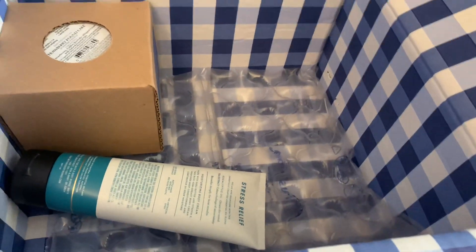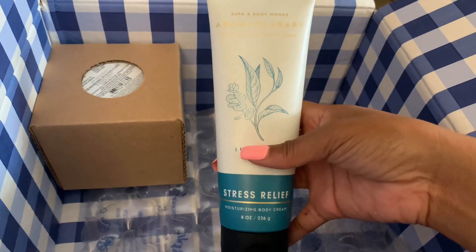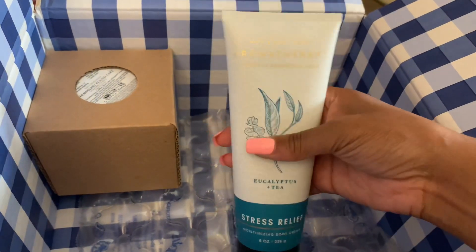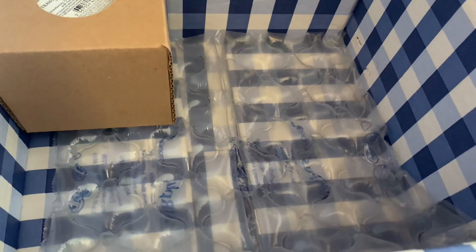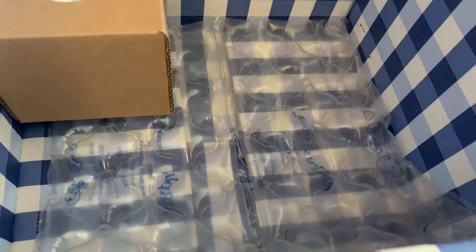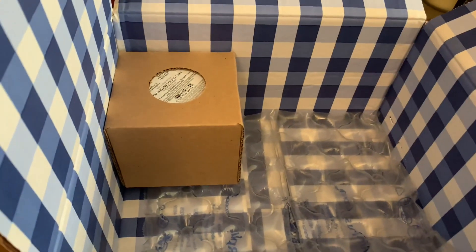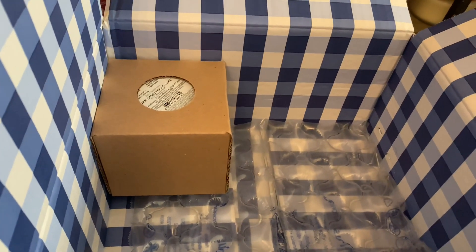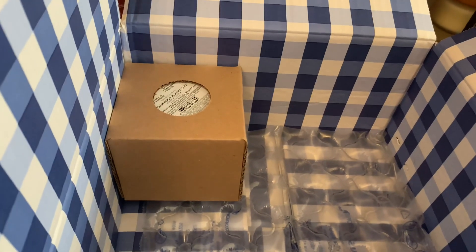For $6.50 I also picked up the Moisturizing Body Cream, which helps you relax. I highly recommend Eucalyptus Tea if you're looking to relax. All of their Stress Relief line is really effective, but if you're looking more specifically for sleep, you may want to try lavender vanilla — they've got different scents designed to do different things.